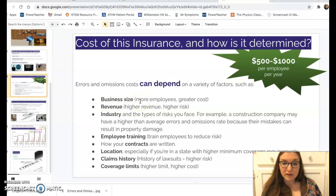Factors include business size — the more employees you have, the more it costs — and revenue, since the more money you're making, the more a client could potentially lose from your error. The industry you work in also matters; a financial advisor may have a different rate than a carpentry contractor or a school. Training employees to avoid risks can reduce your costs.